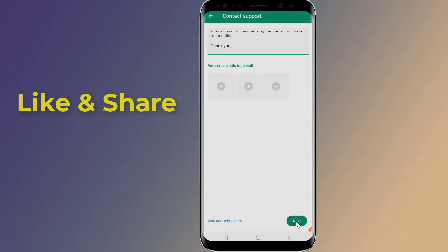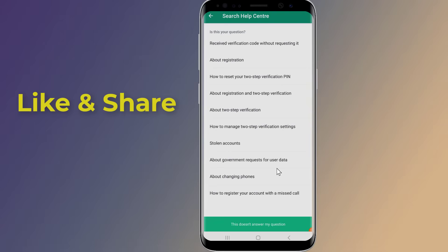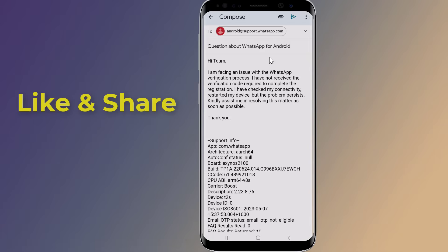WhatsApp support may be experiencing a high volume of requests, so it may take some time to receive a response. However, they can help you troubleshoot the issue and get your verification code sent to you.